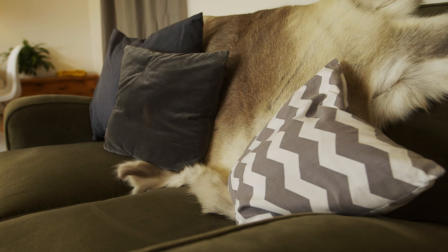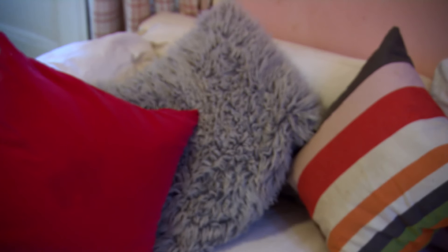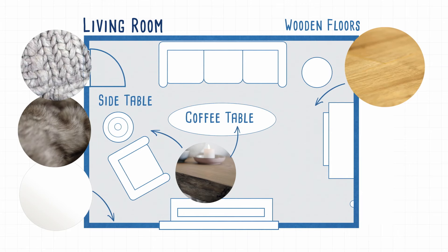Now you have your perfect minimal canvas, you can start adding warmth and a bit of soundproofing with your soft furnishings. Cushions, throws and heavy curtains do both jobs. For something extra calming, think about textures that reflect nature.